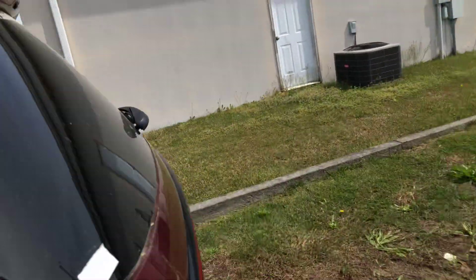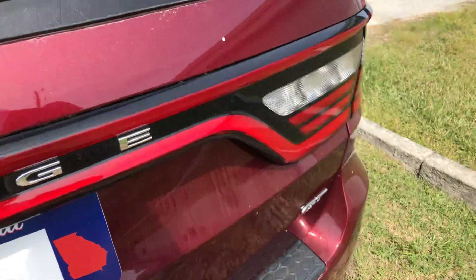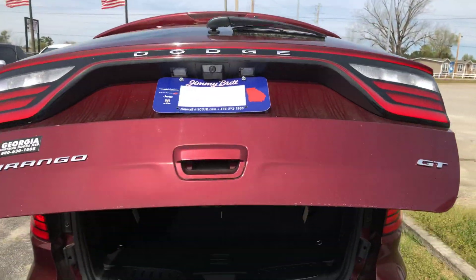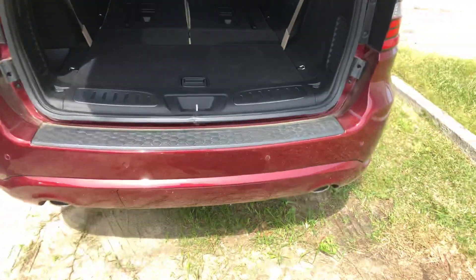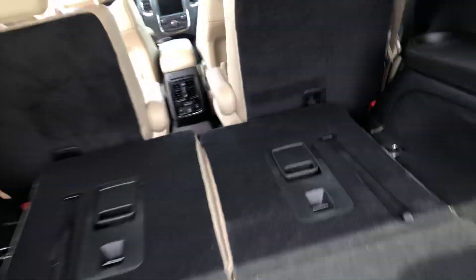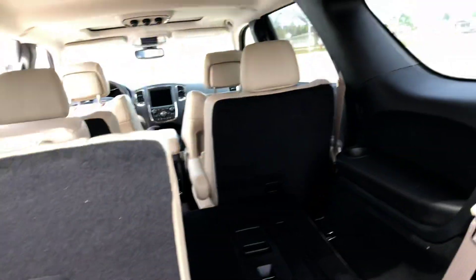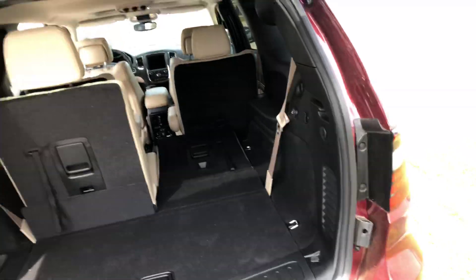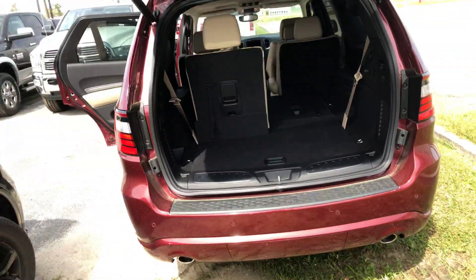Moving around here to the back of the car, as you can see, it's going to open right up for you. You're going to have that backup camera there and your backup sensors here. There'll be no problem to pull those seats right up — just do it like so, lock it into place, and you're good to go. Easy storage, easy stow and go. Close right up for you, no problems at all.